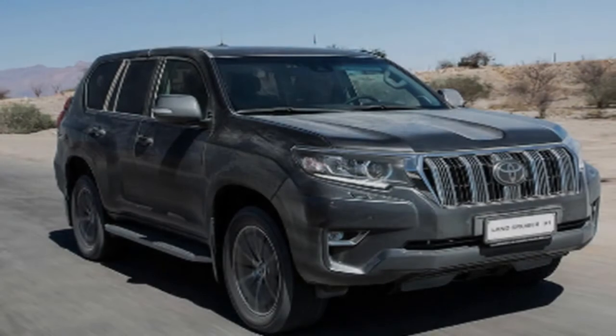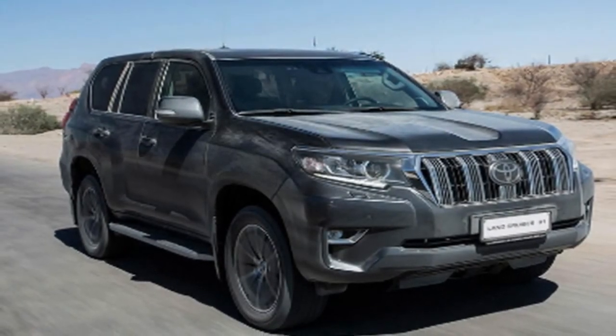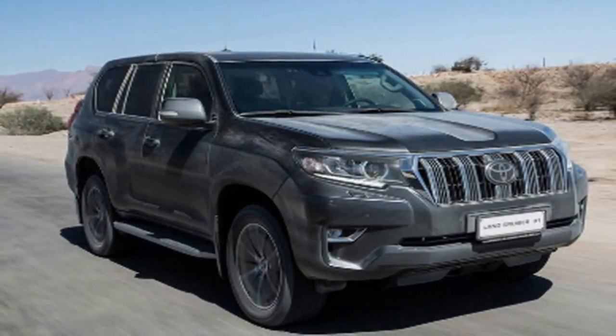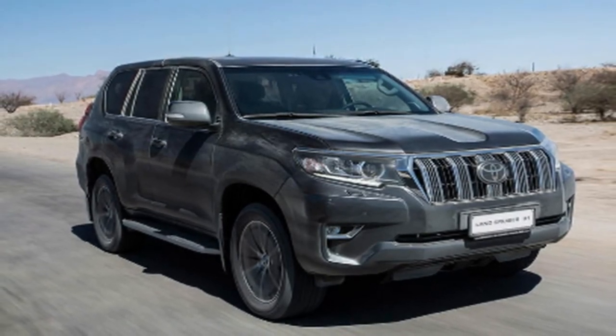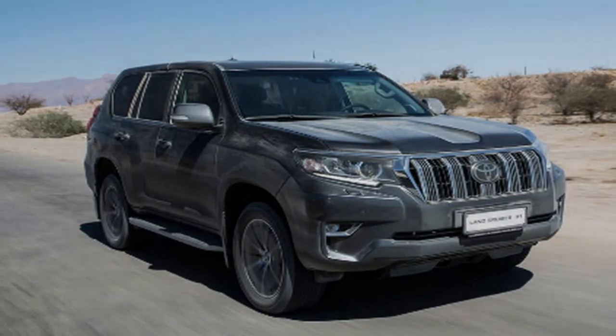Land Cruisers have independent front suspension, but the rear is a four-link setup holding a solid live rear axle. It's reckoned that's more rugged than an independent rear setup, although traditionally that comes at the expense of road manners. Let's see.